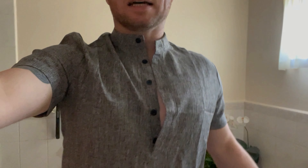Shein delivery. Not too bad. I think we have our very first dud.